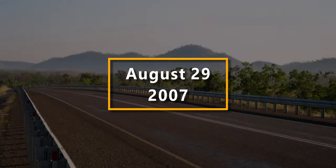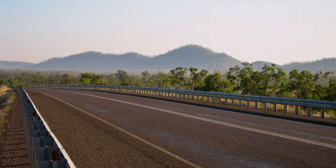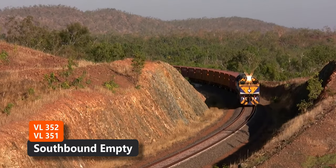We've camped overnight at Adelaide River and have returned south to the overbridge to catch an empty southbound all-terrain heading to Francis Creek. Locomotives are VL352 and 351.